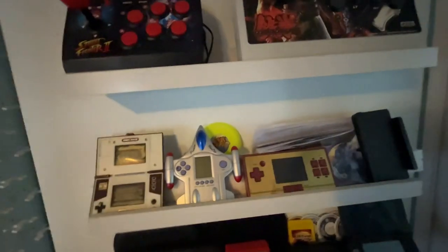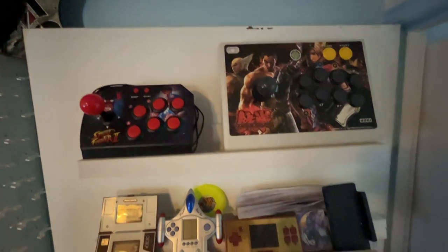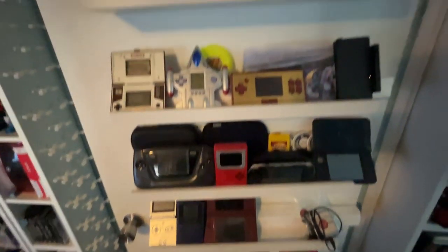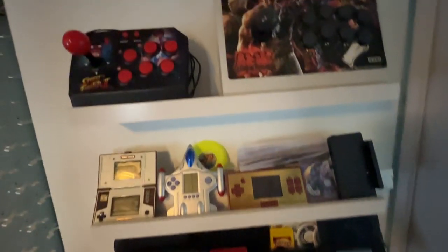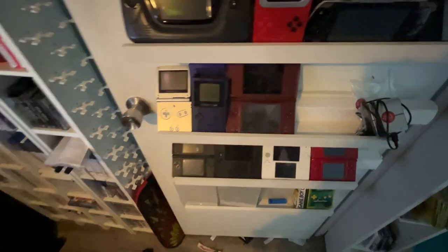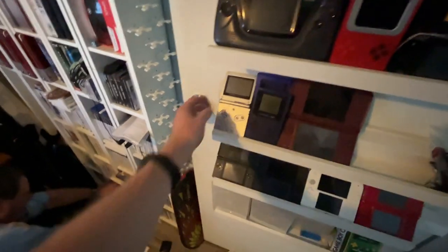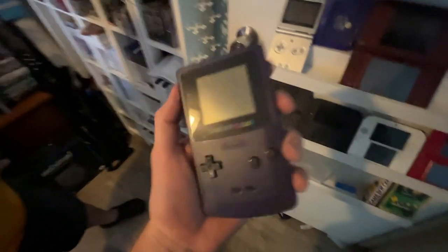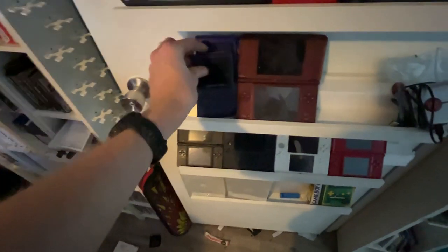How many of these consoles are you not parting with — and you can say all of them. I'll part with all of them except I want to keep a couple. I was really only looking at the Game Boy Advance and the Game Boy Color — my nostalgia is around playing those two. Anything after that — the DS Lites and all of those — I never really used.